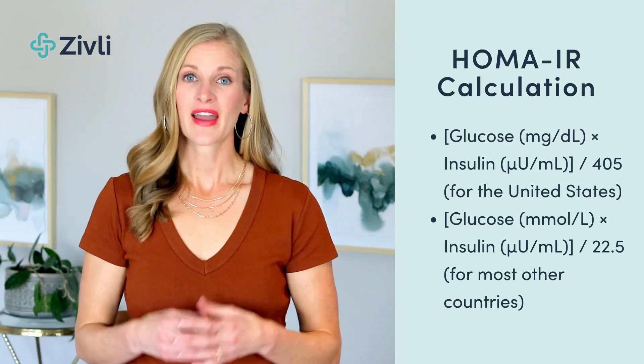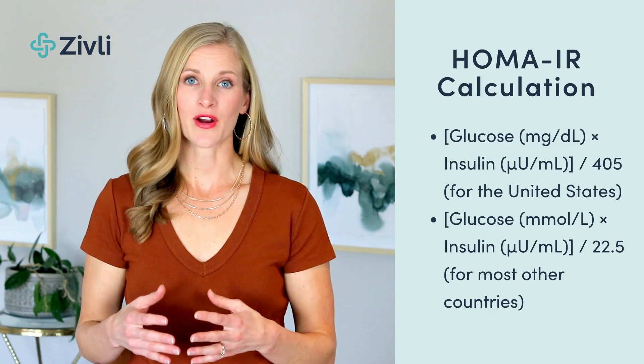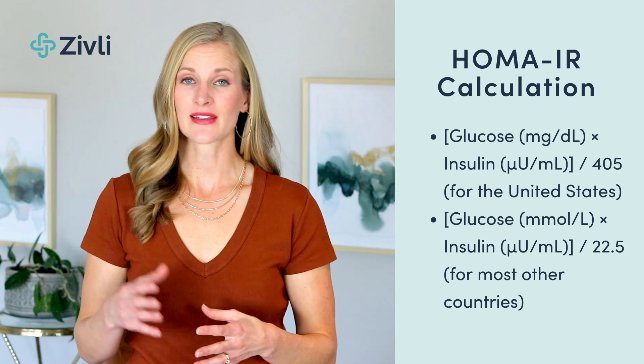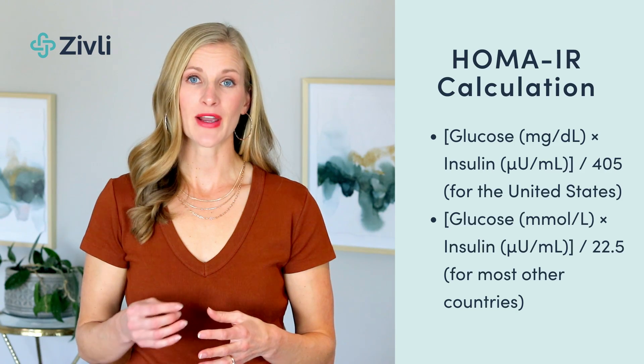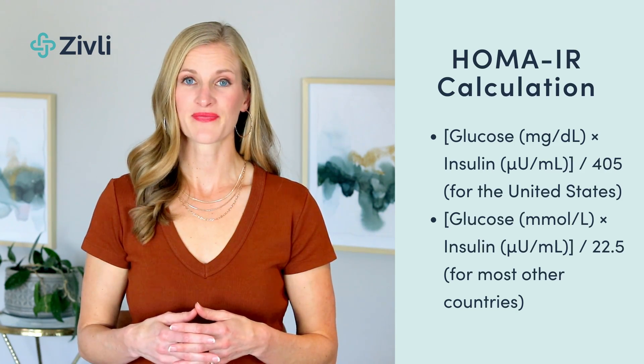While it's considered healthy to have a ratio of 2 to 1, closer to 1 to 1 for this ratio is optimal. The homeostatic model assessment for insulin resistance, or HOMA-IR, is another way to measure insulin resistance. Ideally, this number is less than 1. The calculation for your HOMA-IR is glucose times insulin divided by 405 for the U.S., or glucose times insulin divided by 22.5 for most other countries. The last risk factor we discuss is a waist circumference of less than 33 inches for women and 38 for men.